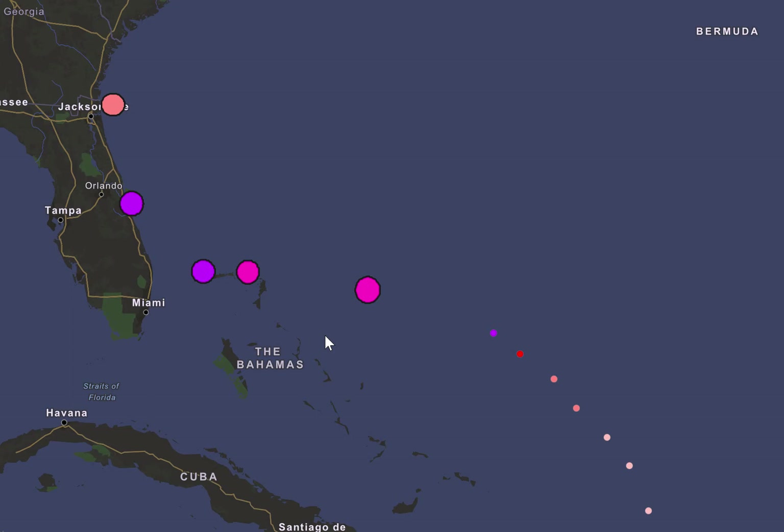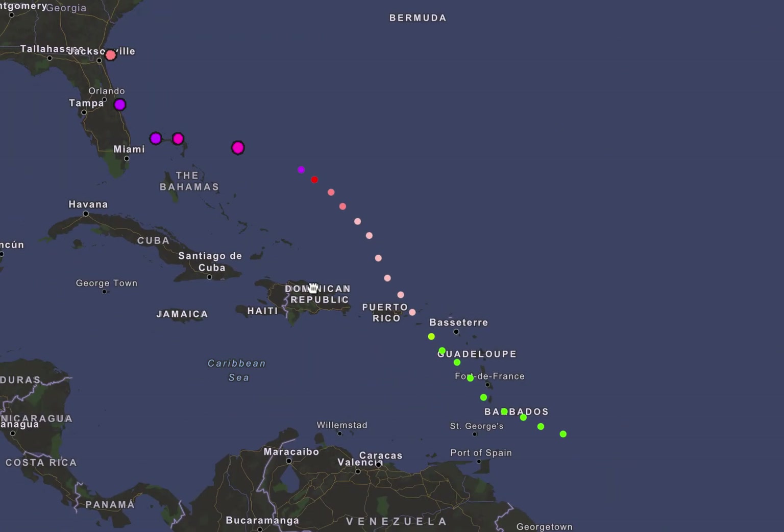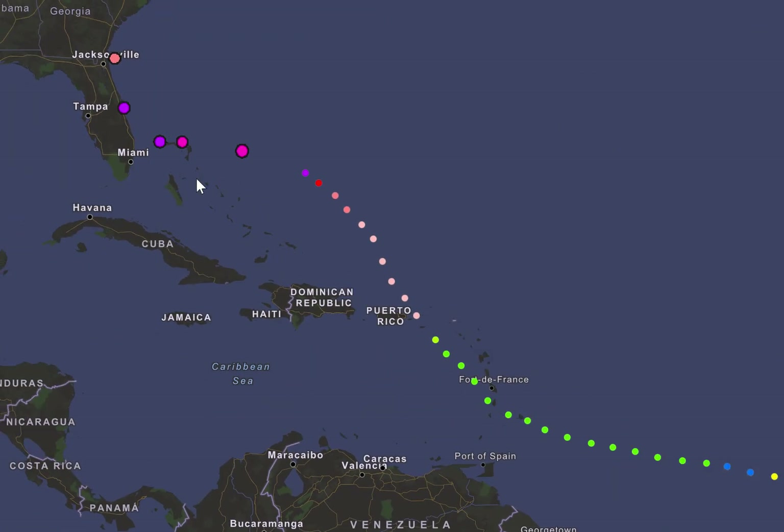With the 11 o'clock advisory from the National Hurricane Center, we have not only Category 4 Hurricane Dorian, but a 140 mile an hour, 948 millibar Hurricane Dorian north of the Bahamas at the moment. You can see its track history here.